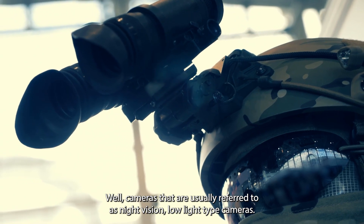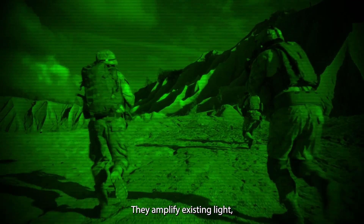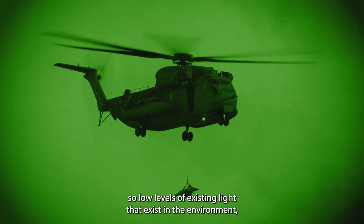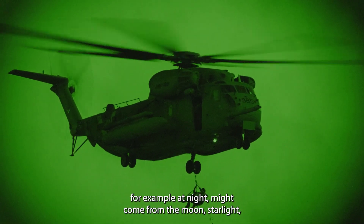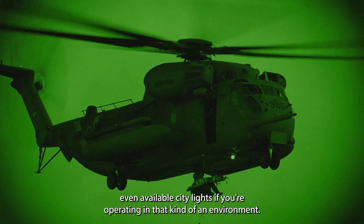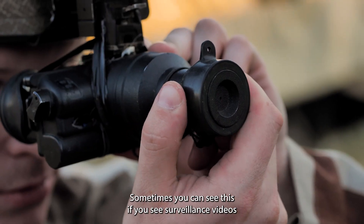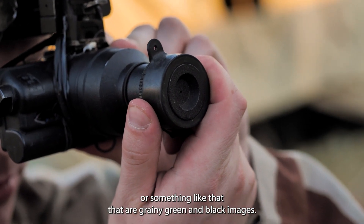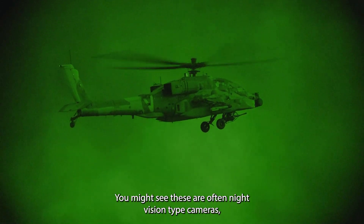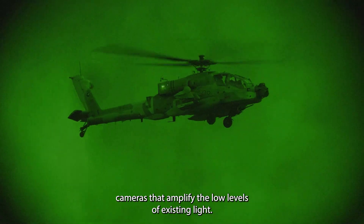Cameras that are usually referred to as night vision — low light type cameras — they amplify existing light. So low levels of existing light that exist in the environment, for example at night might come from the moon, starlight, even available city lights if you're operating in that kind of an environment. Sometimes you can see this in surveillance videos — grainy green and black images. These are often night vision type cameras that amplify low levels of existing light.